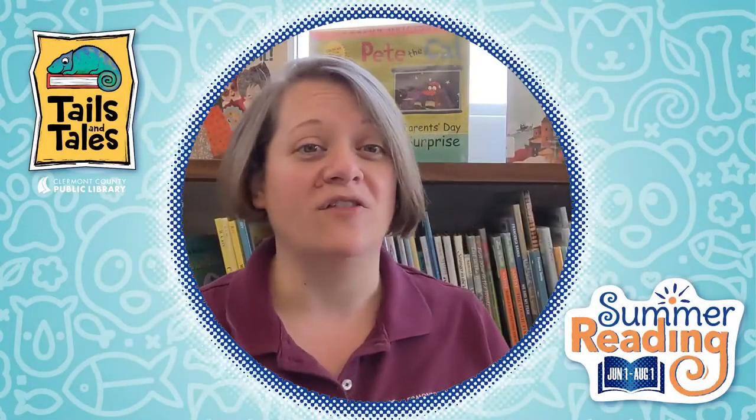Hi everyone, it's Miss Megan from the Bethel Branch Library, and I'm coming to you today to talk a little bit about summer reading.